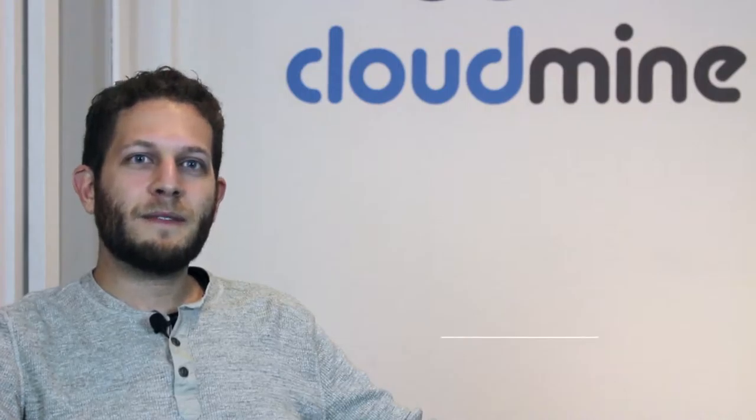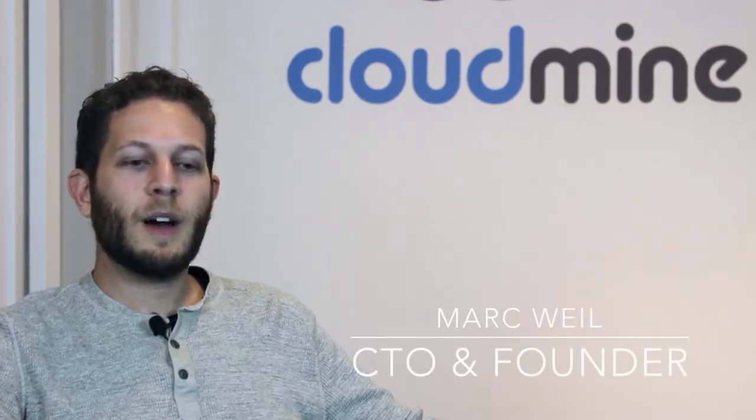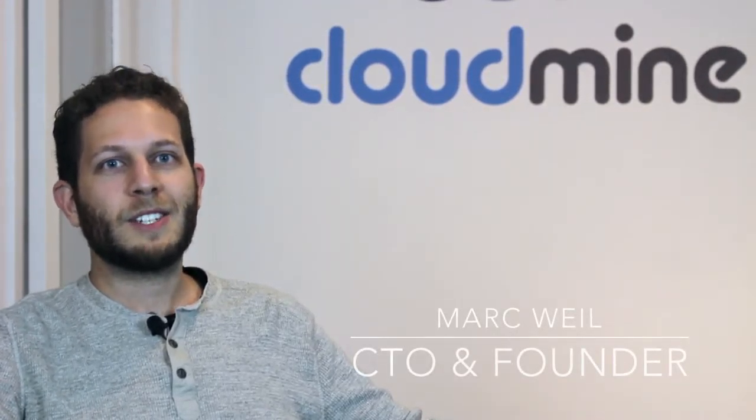My name is Mark Weil. I'm the founder and CTO of Cloudmine. We're a Philadelphia-based mobile back-end as a service company.